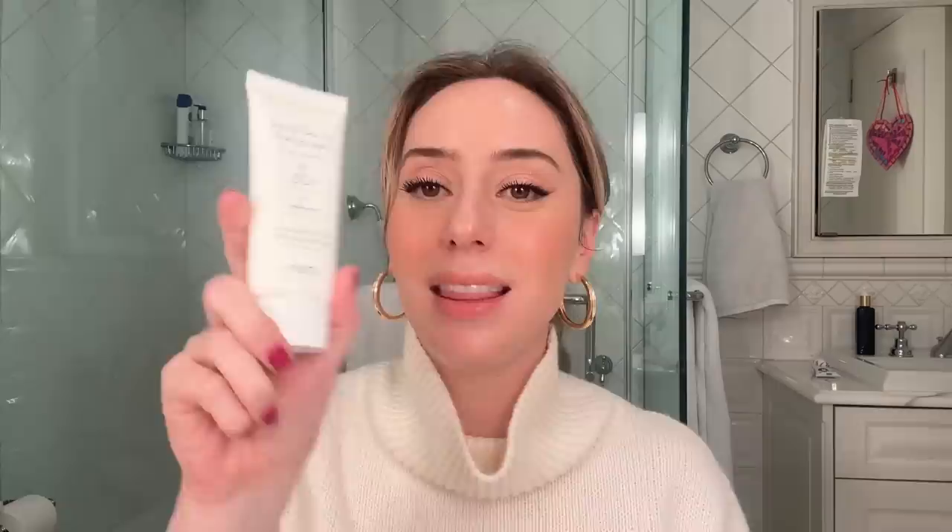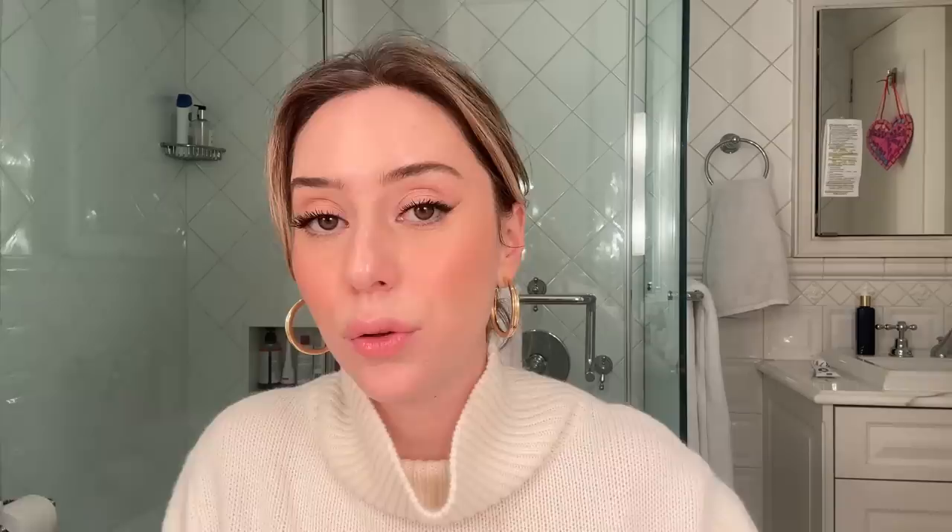The second K-Beauty sunscreen is one that has redeemed itself from the past — this is by Purito, their daily go-to sunscreen, SPF 50 PA+++. This one is great for those of you who have underlying rosacea and redness. It's a little bit thicker than the Beauty of Joseon, but it has centella asiatica extract in it, which can help soothe the skin. It grips a little bit more onto the skin but is also very lightweight. There is no fragrance, no white cast — it literally blends in seamlessly.